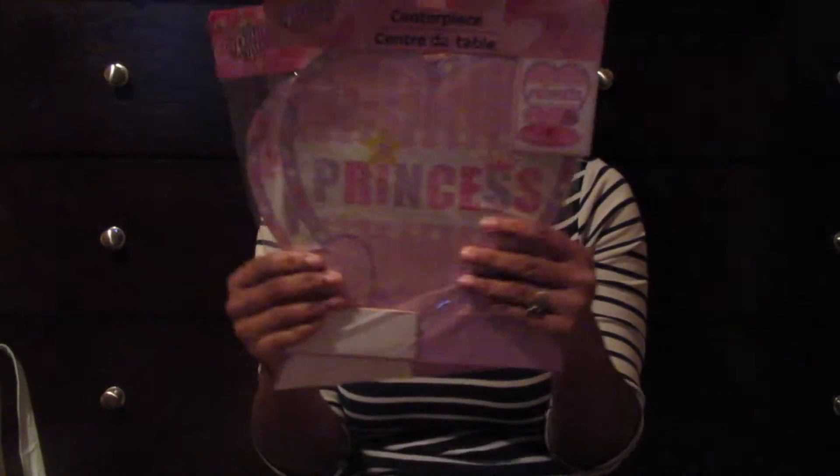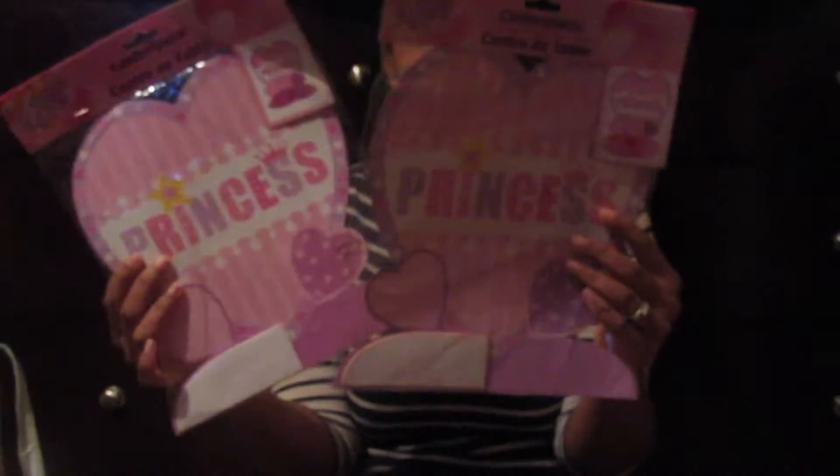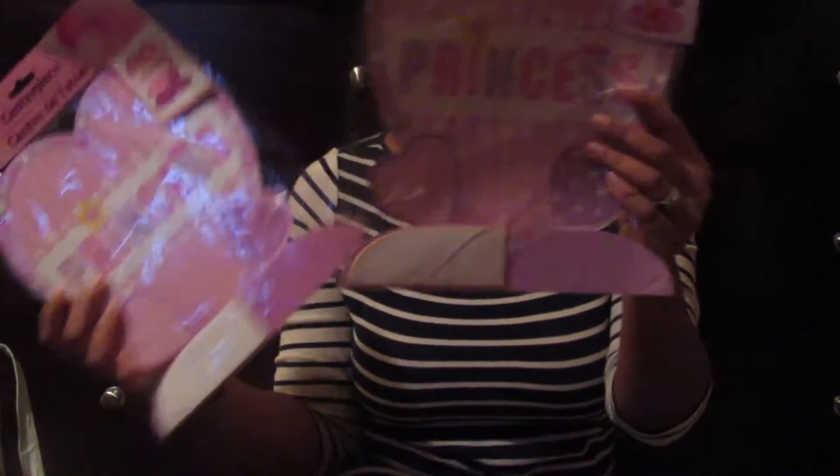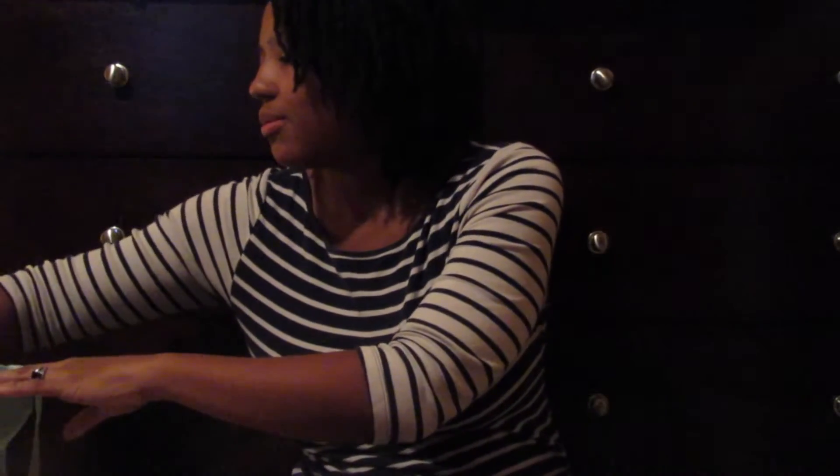I bought these two centerpieces for the table — I just bought two, not one for every table. I also got a happy birthday banner and utensils.